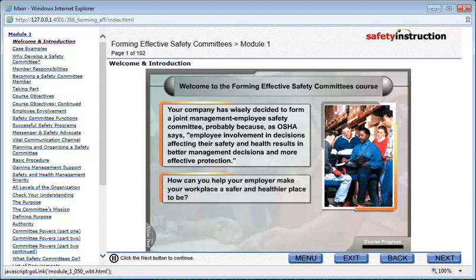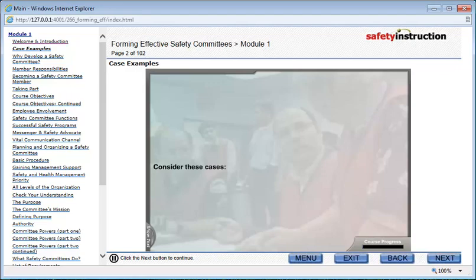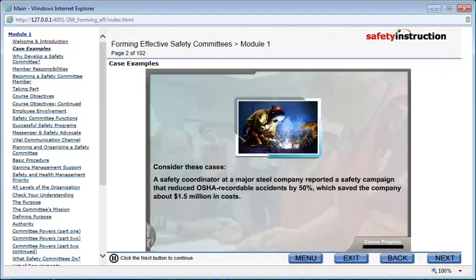How can you help your employer make your workplace a safer and healthier place to be? Consider these cases. A safety coordinator at a major steel company reported a safety campaign that reduced OSHA recordable accidents by 50%, which saved the company about $1.5 million in costs.